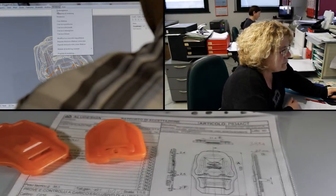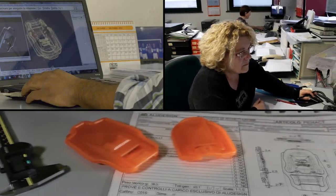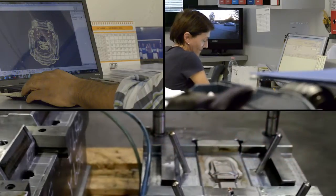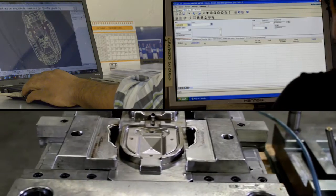Injection moulding is our job. We've been doing it with passion for over 20 years. We love to be involved right from the beginning when the idea first comes to mind, when the dialogue can still be creative. Customer service and excellent execution are our strongest points.